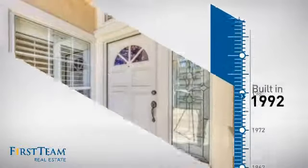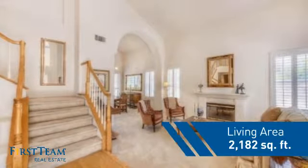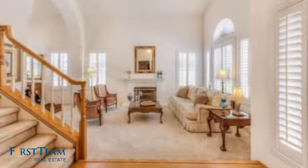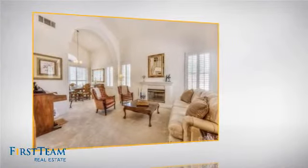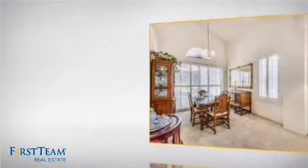This property was built in 1992 and features over 2,100 square feet of living space, giving you a spacious layout to play host or kick back and relax after a long day. Inside, you'll find three bedrooms so everyone has a private space to come home to, as well as three full bathrooms.